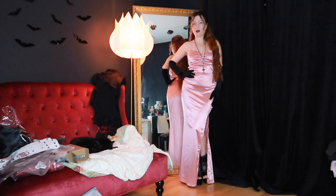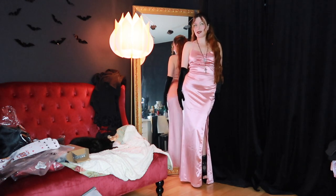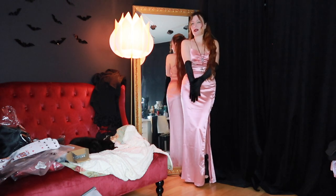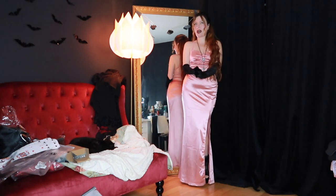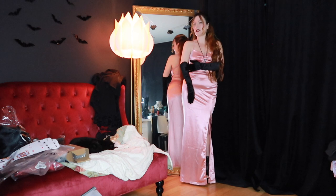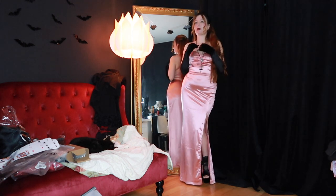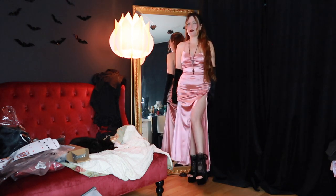This is the first outfit I want to show you — this beautiful dusty pink satin dress, I'm obsessed with it. I paired it with some black velvet gloves which I am just obsessed with. I love the length, it doesn't have to be that long but I really like the length of them. I put my little rosario on, I just love the vibe with the shoes.